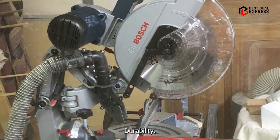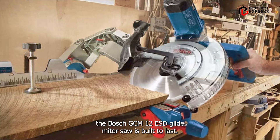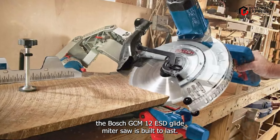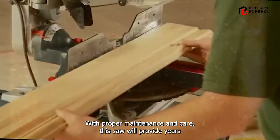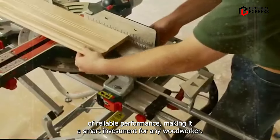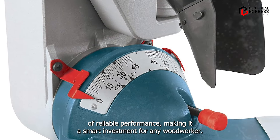Constructed from high-quality materials and engineered for durability, the Bosch GCM-12 SD Glide Miter Saw is built to last. With proper maintenance and care, this saw will provide years of reliable performance, making it a smart investment for any woodworker.